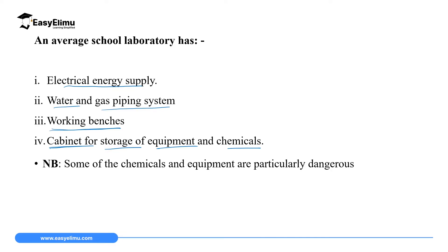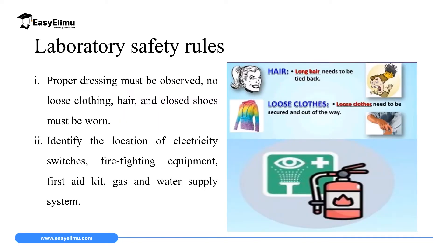It is important to note that some chemicals and equipment are very dangerous in the laboratory, and before you handle an apparatus or a chemical you must consult the teacher in charge. We observe rules in the lab because we want to ensure that we are safe, our friends are safe, and the room in which we are conducting our scientific research is safe.